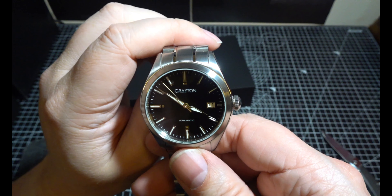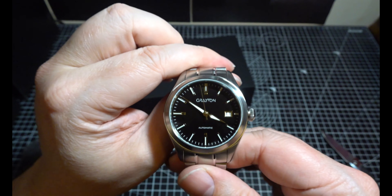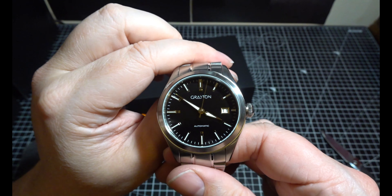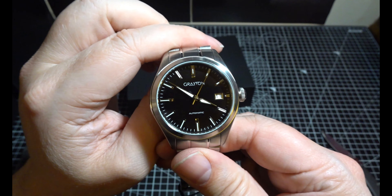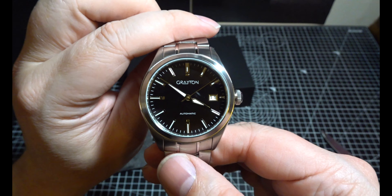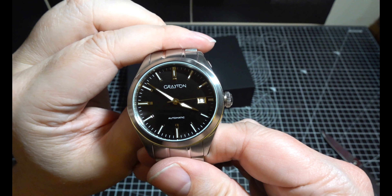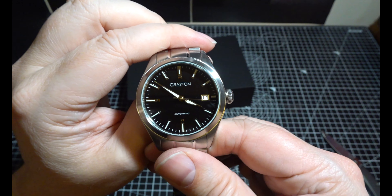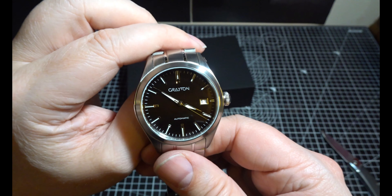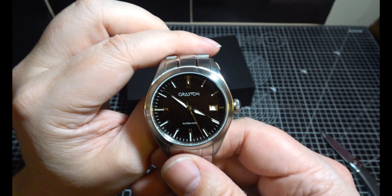Thank you very much, Watch Gang. Now you see, if you sent out watches more like this and not like the crap you sent me out last month, you'd probably get a few more people subscribing. Because I haven't had anybody subscribe using my codes and stuff for a long time. Anyway, very pleased with this. Thank you very much.